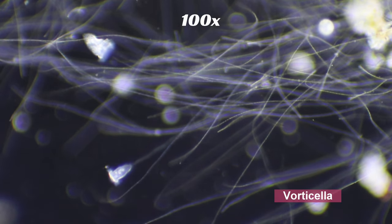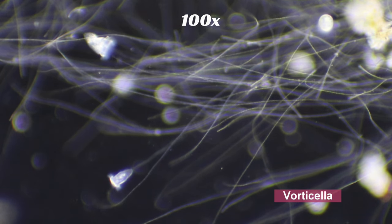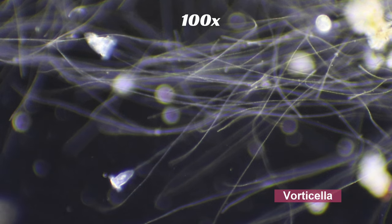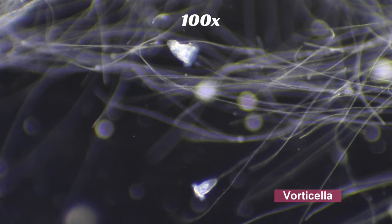Lastly, we have vorticella. Vorticella are attached to substrates such as plants or rocks by a long stalk made of contractile fibers. Because of this, they're capable of rapid movements and contracting in a fraction of a second.